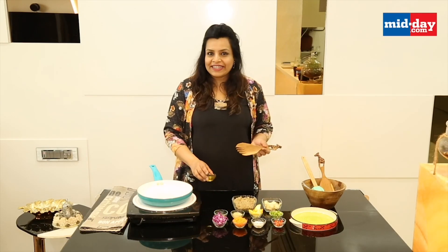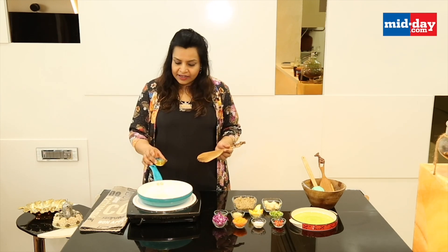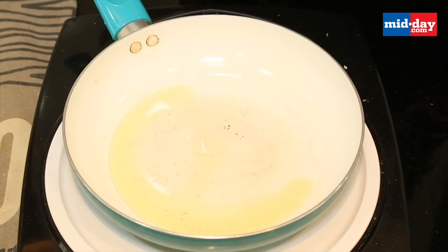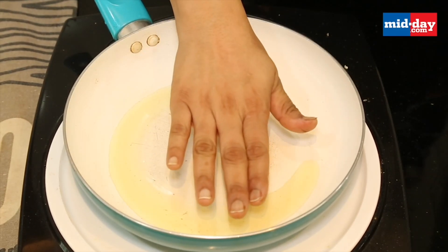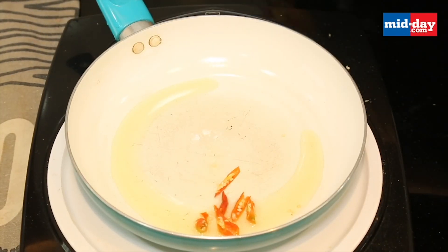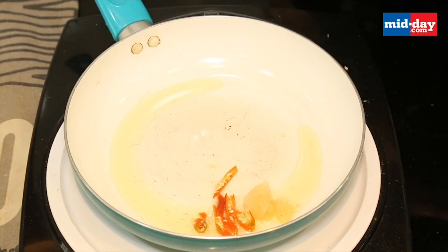So this is quinoa fried rice — what a colorful recipe! We'll start with the basic ingredients. I've taken about one tablespoon of olive oil. The oil is a little bit warm, so we'll add a little bit of hybrid chili and half a teaspoon of ginger garlic paste — just sauté it.